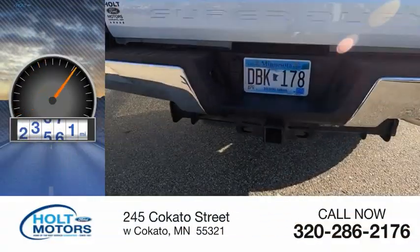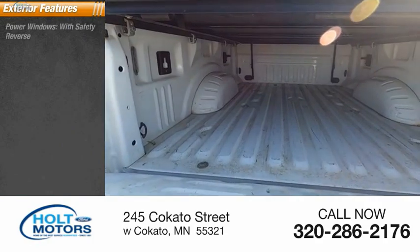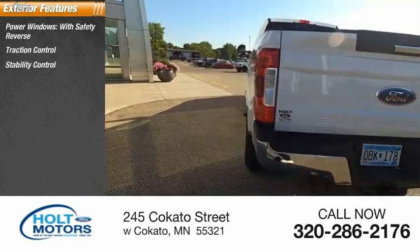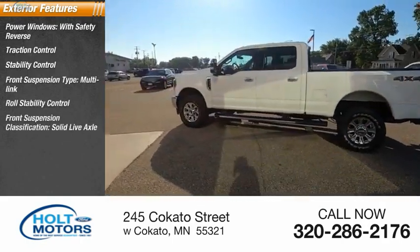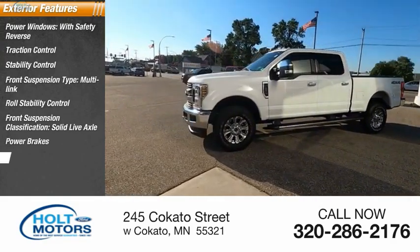This vehicle has less than 35,000 miles. Here are some of this vehicle's great options: power windows with safety reverse, traction control, stability control, front suspension type multi-link, roll stability control, front suspension classification solid live axle, power brakes, and braking assist.